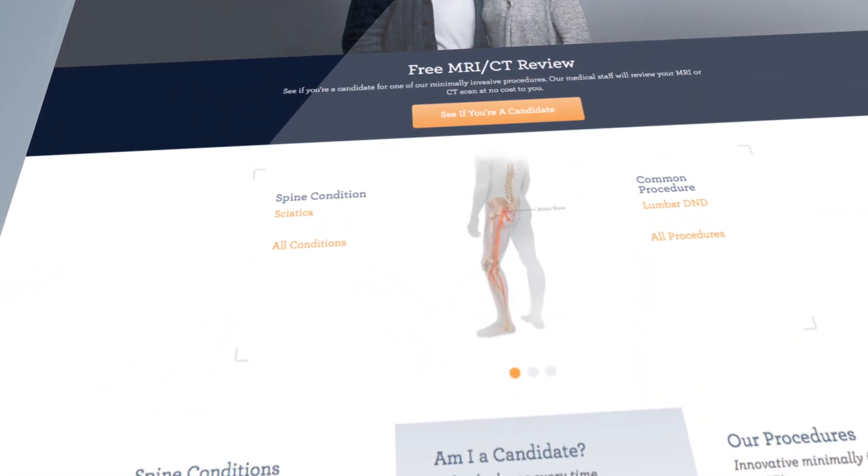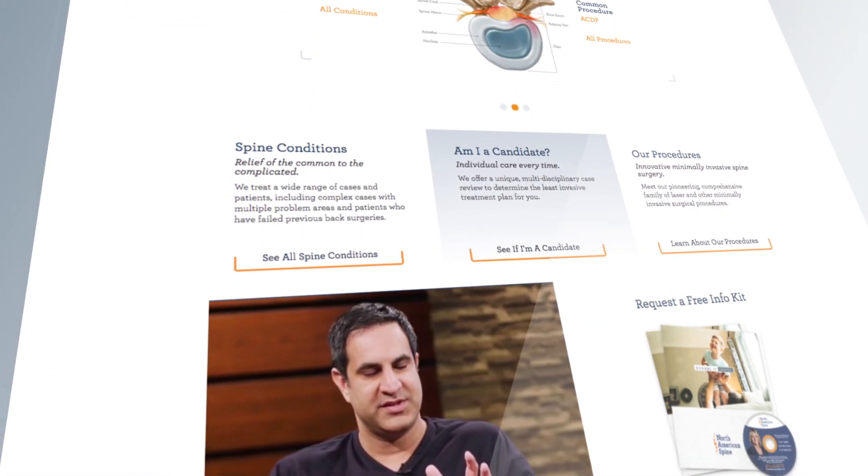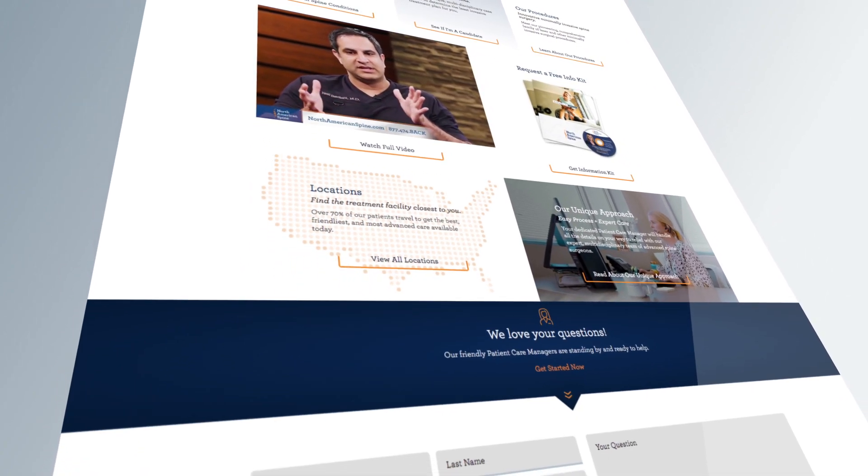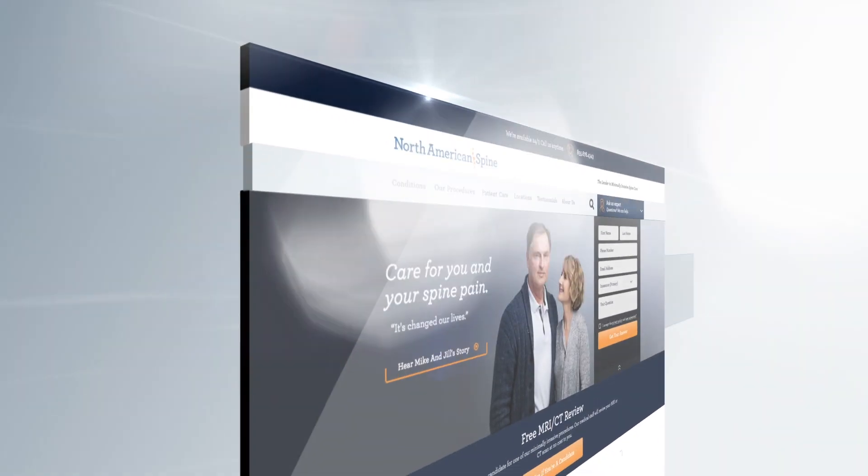You'll also find much more, from full-color informational kits to an entertaining and in-depth video introducing you to our process and some of the people that make it happen.